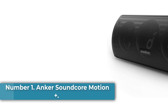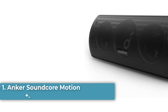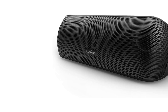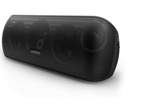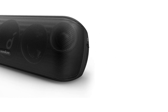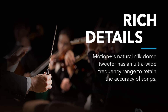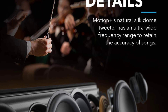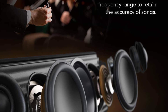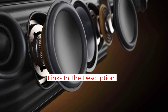Number 1: Anker Soundcore Motion Plus. This nondescript wedge of a wireless speaker could easily slip under your radar, but it's worth a listen. It has a bright and bassy output, which is helped along by Qualcomm aptX support for high-res audio. This Anker Soundcore device has a solid, slightly heavy build, with a metal front speaker grille, a soft-touch rubberized exterior, and IPX7 water-resistance. The sound is respectable, especially for the price, and the app offers EQ customization so you can fine-tune to your liking.